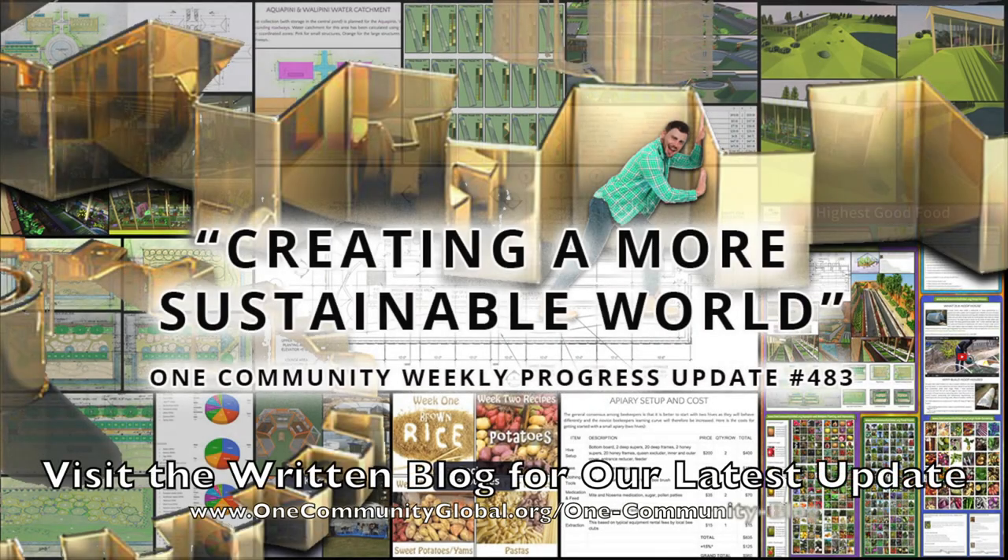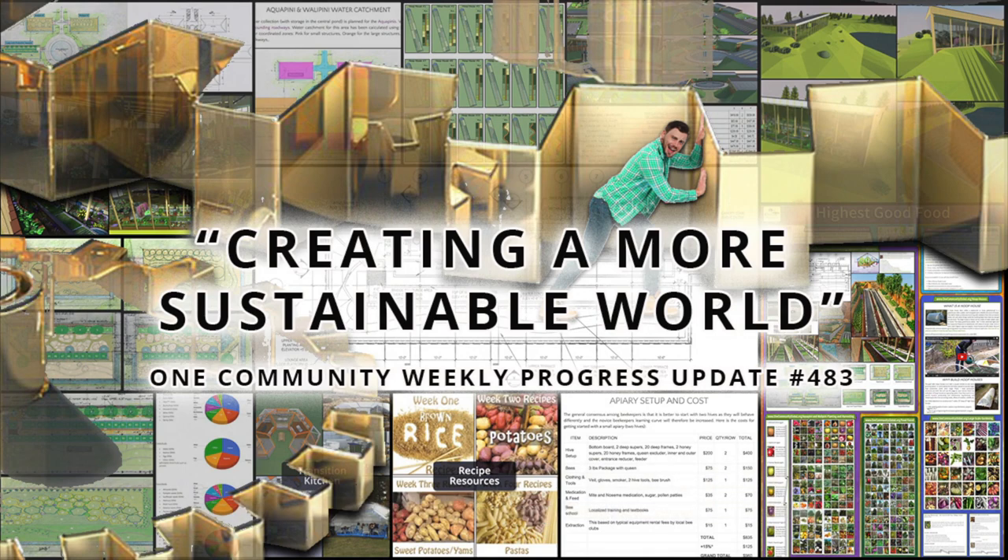We're creating a more sustainable world. One Community Weekly Progress Update, number 483.